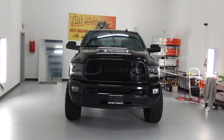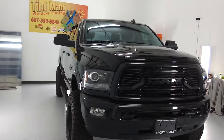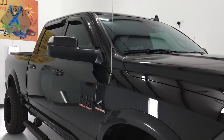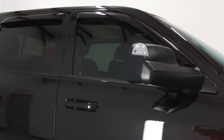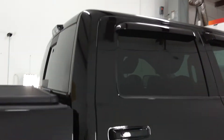Hello, my name is Sean with Tentman Computer Cut Window Tinting. This is our Winter Park location where we sell Formula One Select Pro. This windshield is tinted with clear Stratus 70 that cuts out 96% of the infrared heat, and the front two doors have the 30% Stratus, which also cuts out 96% of the infrared heat.